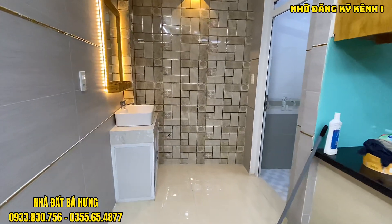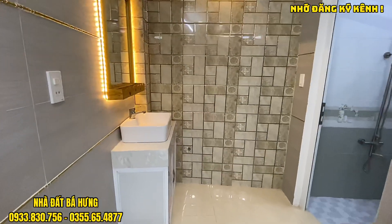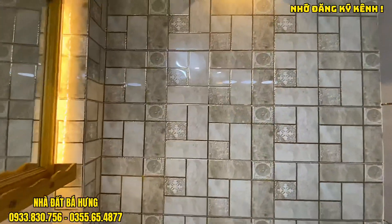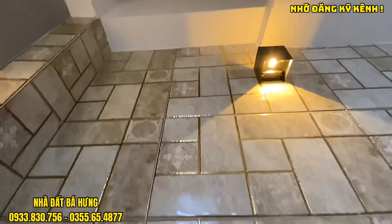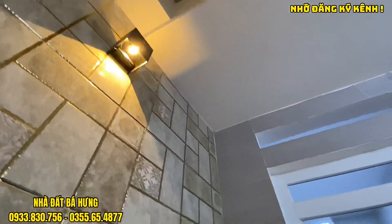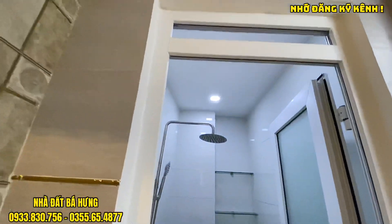Di chuyển vào trong đây sẽ có một cái bồn rửa tay nguyên khối và gương soi. Gạch ốp cực kỳ đẹp, cực kỳ cao cấp. Phía cuối có một khoảng giếng trời nhỏ khoảng 1 mét vuông. Và nhà mình có toilet ở phía cuối tầng trên này.